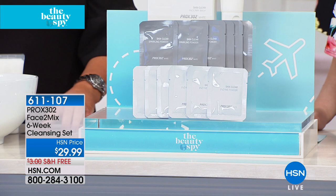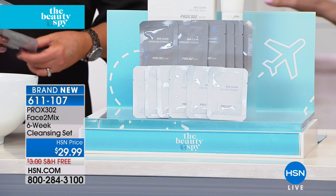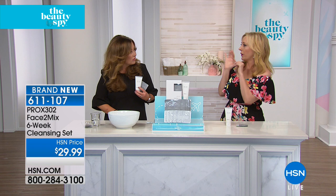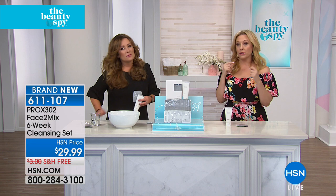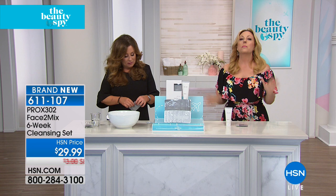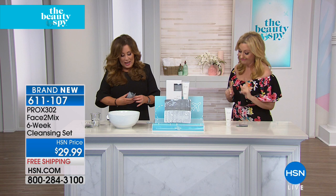This is the Face to Mix six-week cleansing set — a six-week cleansing system like nothing we've ever had. If you've ever had fun with pop rocks as a kid, you know that fizzy, sparkly feeling? That's how it feels on your skin. If you went and got a facial and somebody used Prox 302, you were like wow, that was worth that $200 facial — the bubbling, the fizzing, the exfoliating. Now you're going to do it at home, and nobody else has had this except beauty spas.